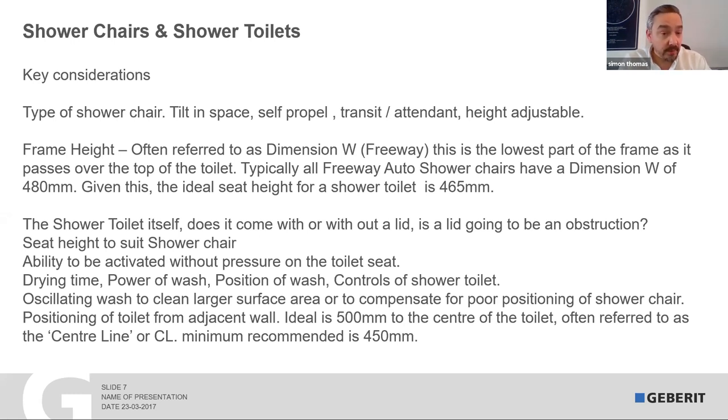Even the positioning of the wash arm matters. When you sit on a toilet directly, you're in one position. When you're in a shower chair, your position is controlled by the chair. Some shower toilets on the market aren't adjustable in power of wash, position of wash, temperature, or power of the dryer. Thankfully ours is — so it covers it all off.